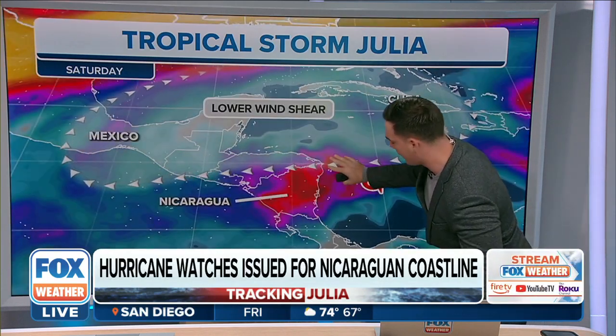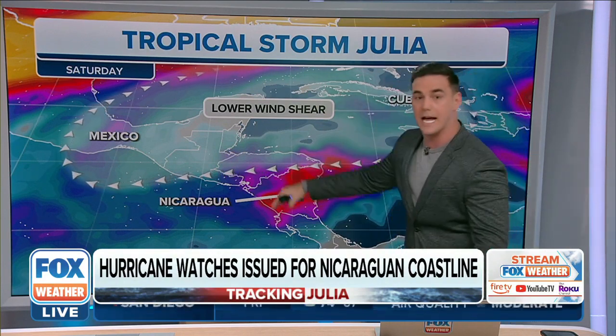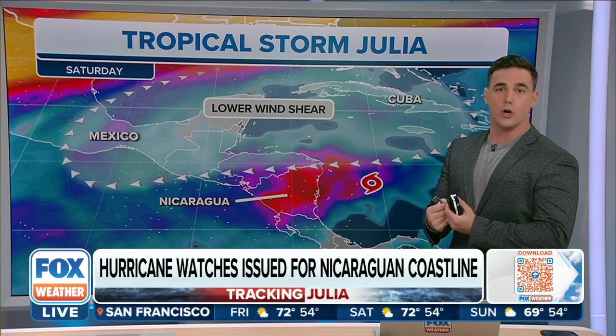This is a low-lying area — the eastern side of Nicaragua. Once you get towards the northern aspect of that, that is where you're going to be seeing mountainous terrain, which is what's going to carve through this system.